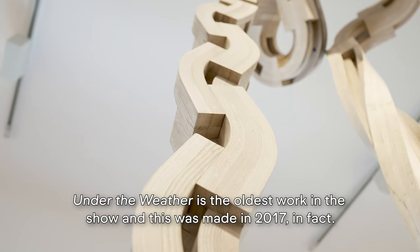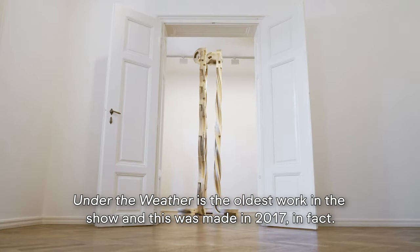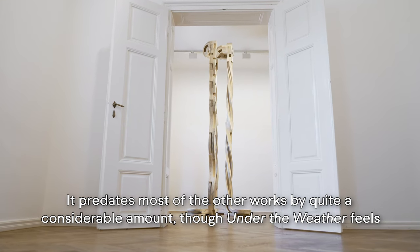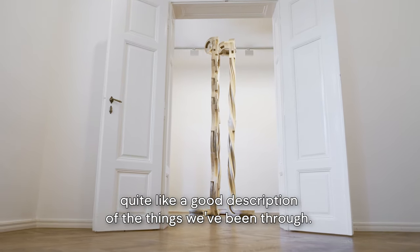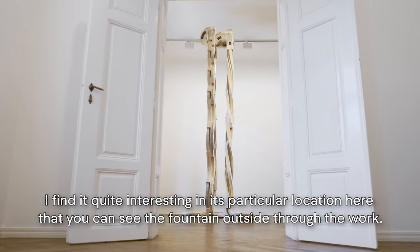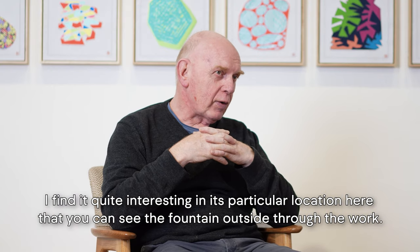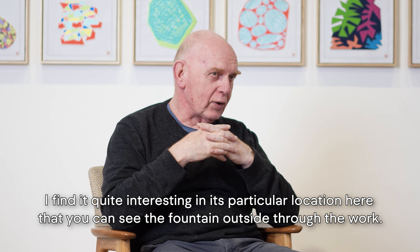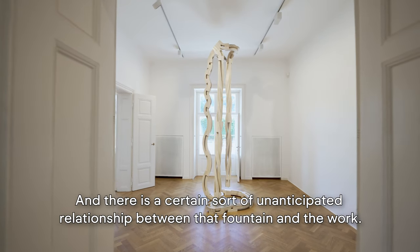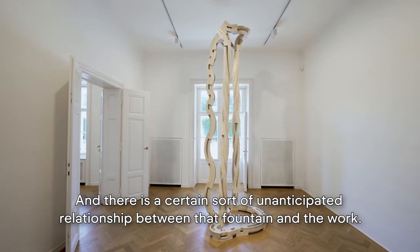Under the Weather is the oldest work in the show, made in 2017, so it predates most of the other works by quite a considerable amount. Under the Weather feels like quite a good description of the things we've been through. I find it quite interesting in its particular location here — you can see the fountain outside through the work, and there is a certain sort of unanticipated relationship between that fountain and the work.